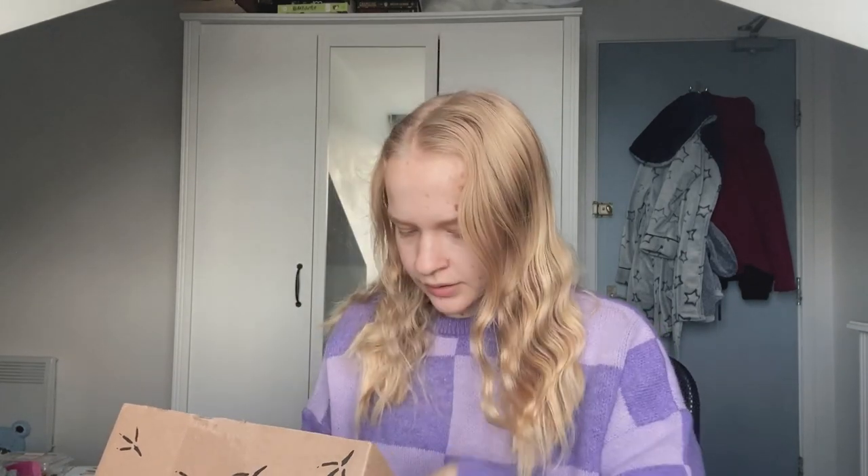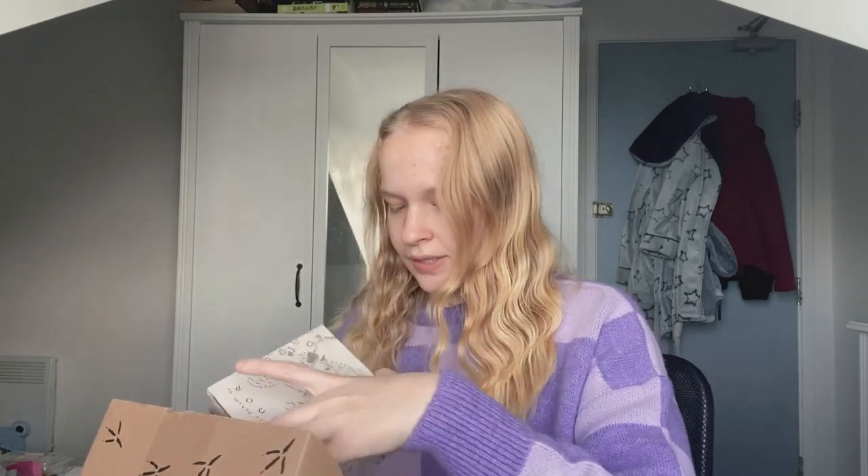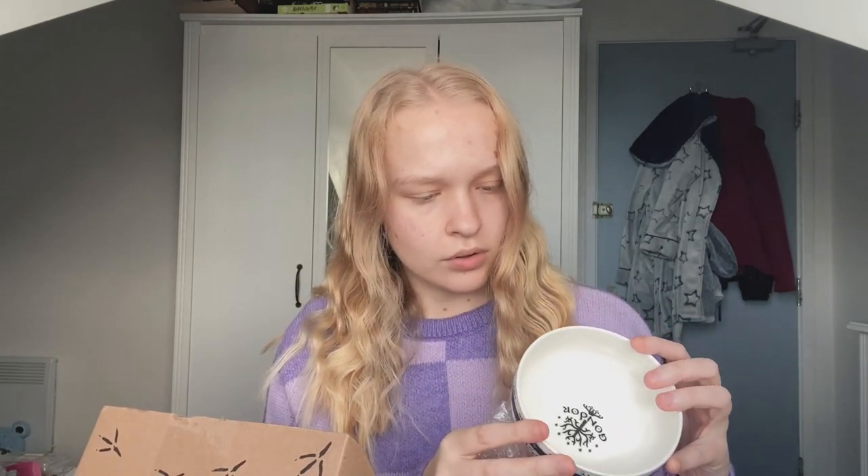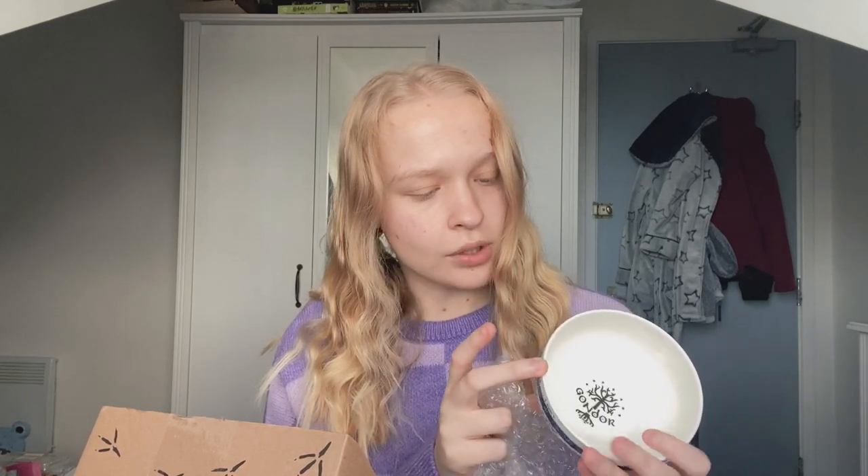The first thing I see — is this the Lord of the Rings bowl? I got one of these in my last box, the August box, and I didn't really want it because I'm not a huge Lord of the Rings fan, but now that I have them I kind of appreciate them more. This one's blue — I like blue a lot. Let's open it up. It says 'Not all those who wander are lost.' This is actually quite cute; I like that it's subtly Lord of the Rings-y.